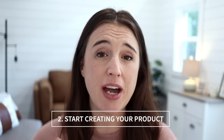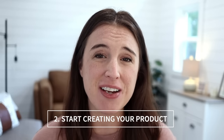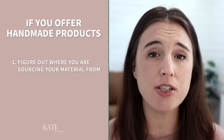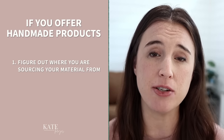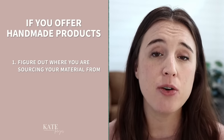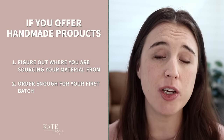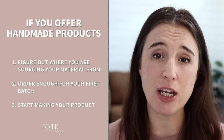The second part of this step is to actually start creating your products, and this is different for handmade versus digital products. If you're offering handmade products, number one: figure out where you're sourcing your materials from. Ideally you want to source from a wholesale company, which involves a little research on finding the right wholesale supplier. Once you've identified where you're getting your materials from, order enough for your first batch and actually start making your product.